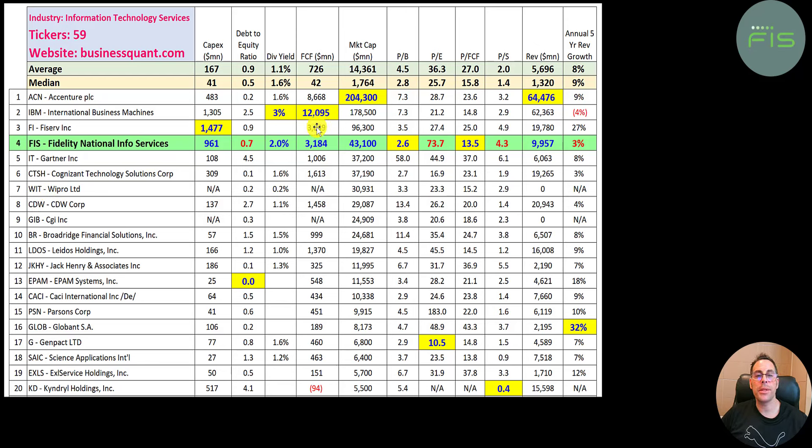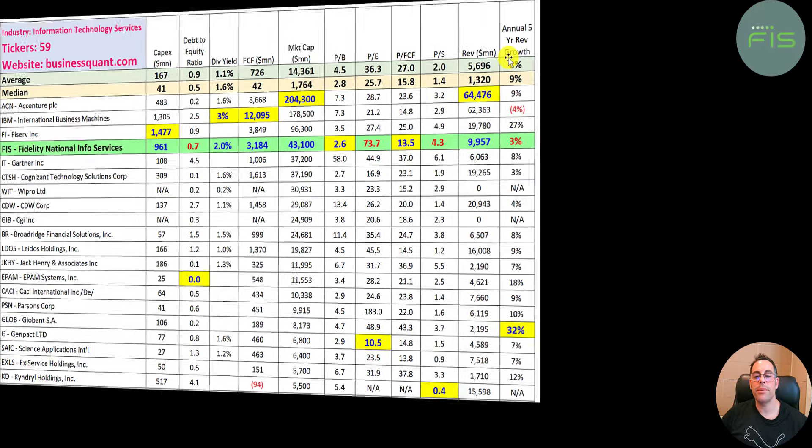Price to revenue is 4.3. They generate 10 billion of revenue, which is about half of CDW's revenue. Cash flow is the most important part of the business, not revenue. Unfortunately their revenue is not growing as much — their five-year annual revenue growth rate is only three percent, lower than the median average.